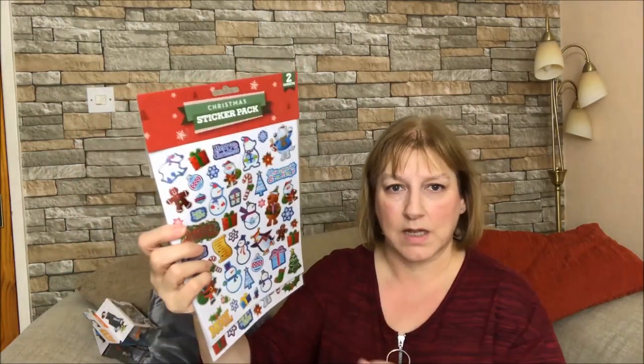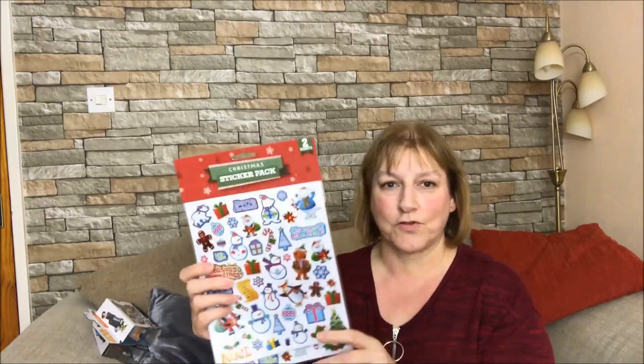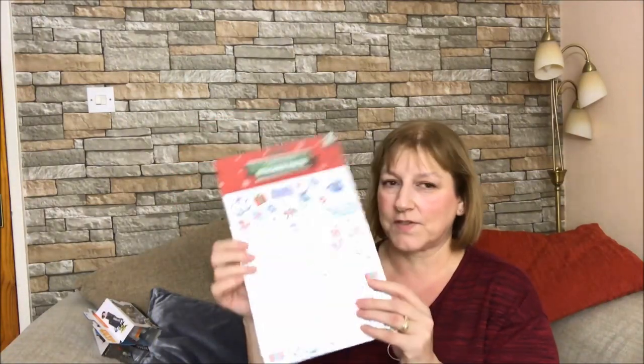Another sticker pack, another Christmas one - it's got Santas and Snowmen, and there are two sheets in there. That was from Poundland and that was a pound. So he'd probably stick the stickers in the colouring book rather than colouring it in. Lots of stickers - that should keep him occupied for quite a while.